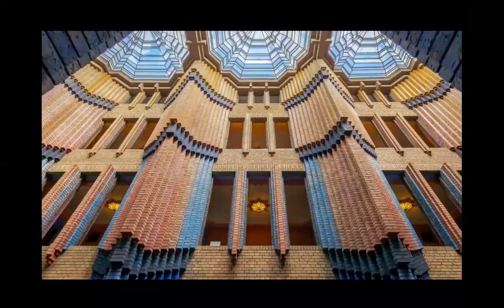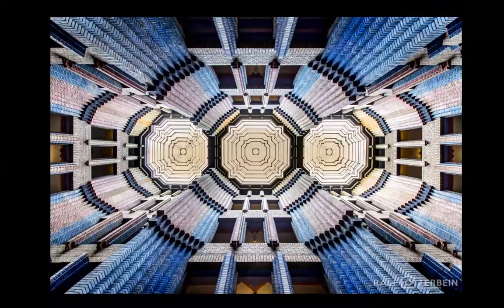Peter Behrens. And this image is almost psychedelic. Can we compare this with Lacaton and Vassal? I don't think we can, I'm sorry.